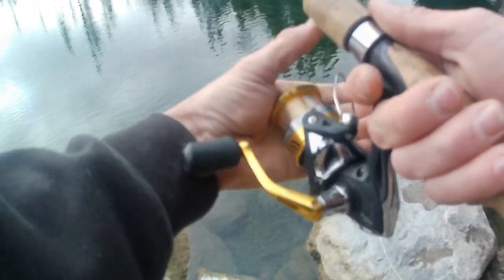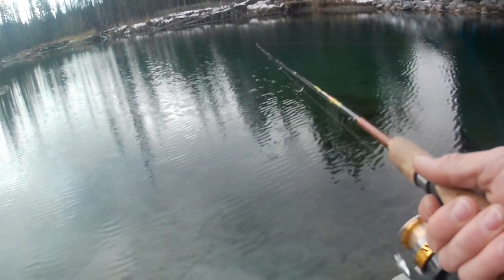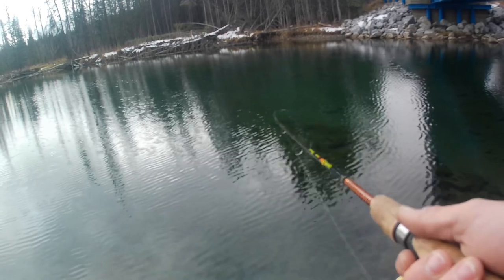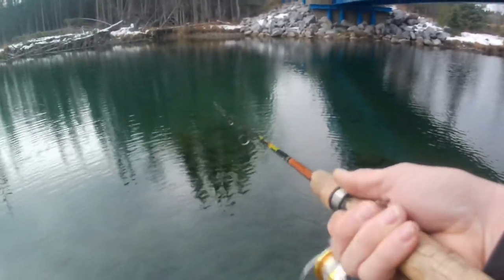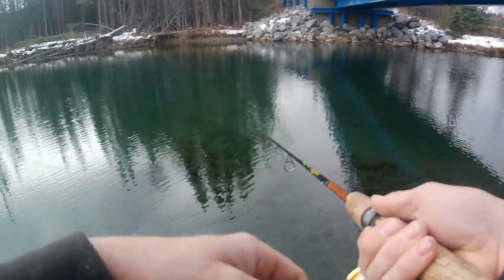Let's make a few casts here, see if we can get anything to bite. Oh, hooked up guys — what do we got? Well, that's a good sign. This is the third cast.